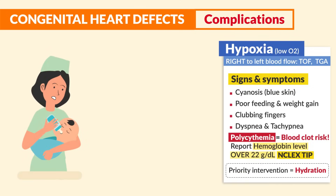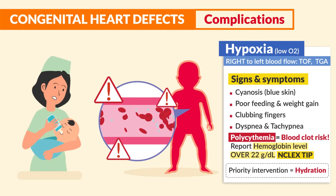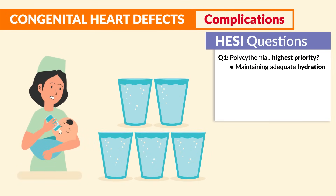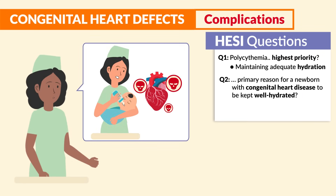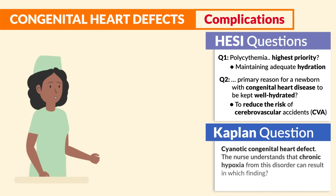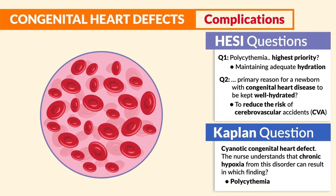The priority intervention is hydration — we want to dilute the blood and decrease the risk of blood clumping and forming clots. Hesse mentions: polycythemia — highest priority — maintaining adequate hydration. Another question: the primary reason for a newborn with congenital heart disease to be kept well hydrated is to reduce the risk of a cerebral vascular accident (CVA) — a brain stroke. Kaplan mentions: chronic hypoxia from cyanotic congenital heart defect can result in polycythemia.